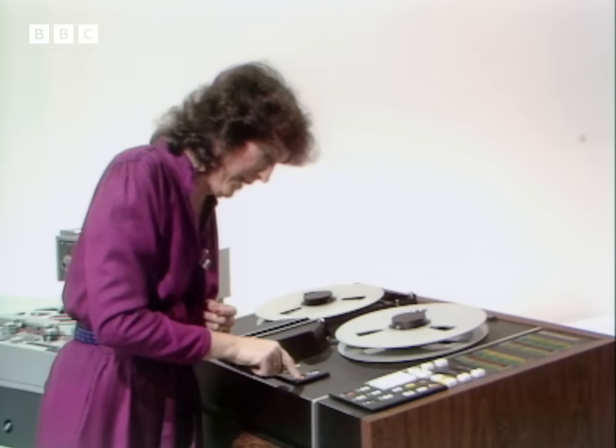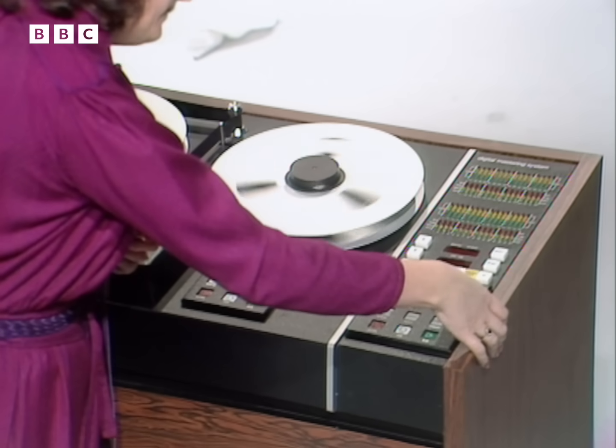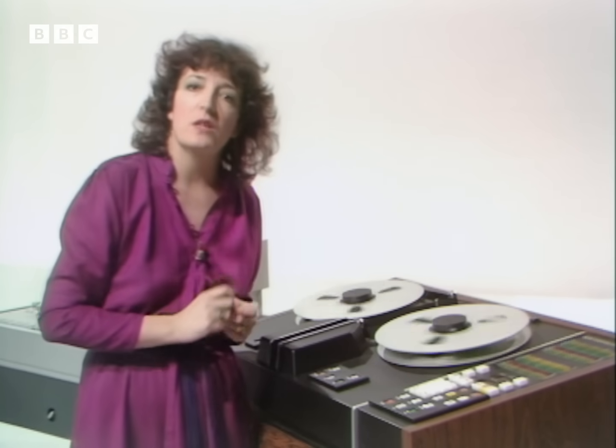On this digital machine, we did exactly the same thing. And now I'm going to switch between the tracks. Switch, back and switch — and there's no difference in quality. However many times you copy it, a digital recording will always sound as crisp and clear, because you're copying electronic pulses which aren't vulnerable to interference like normal recording.